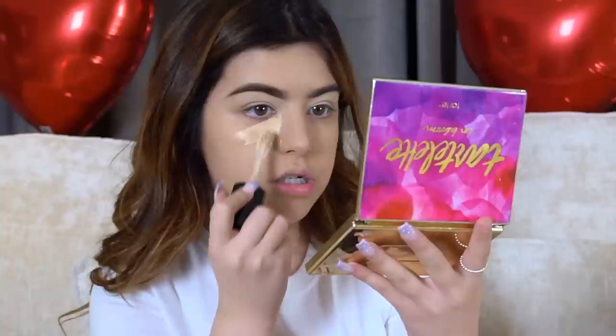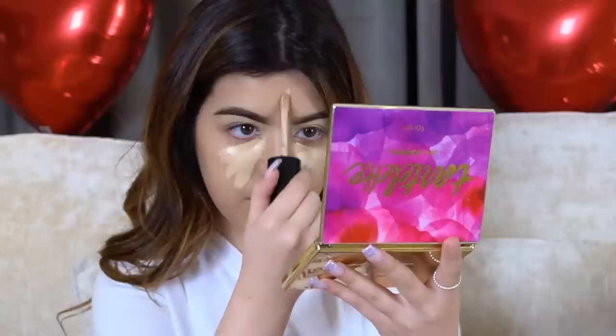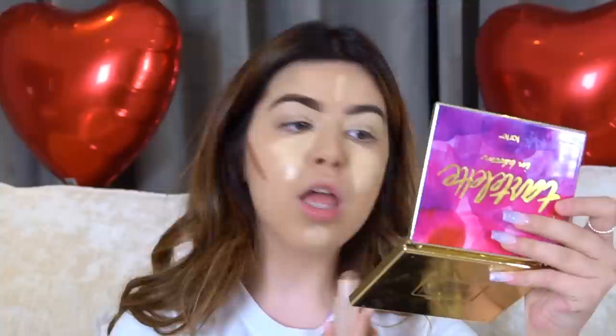I'm using the same concealer I did earlier for my eyebrows - I'm just going to put it under my eyes, on my forehead, and a tiny bit on my chin. Then I'm going to do my contour. I'm using the Rihanna Fenty Beauty contour in the shade Mocha - a little bit on the sides of my face, a little bit on my forehead, and a little bit on my neck. Blending it onto the neck makes your neck look the same color as your face, which is always great.